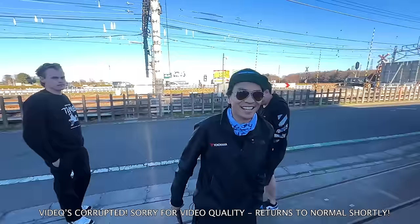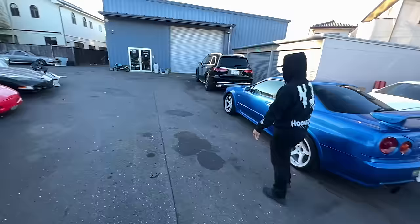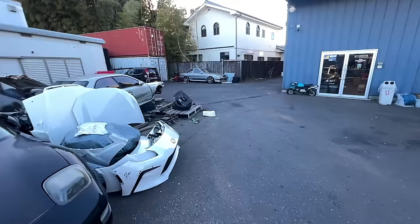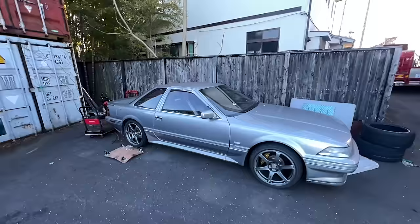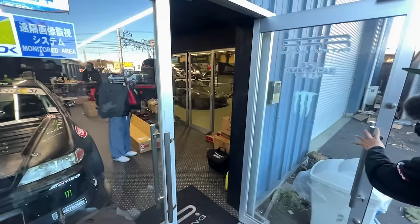Larry already wants to take every single car he sees. We've got Ben here with the NSX-R — if you remember this on the channel, it's still looking nice and clean. So many cars hanging out here: old builds, new builds, crashed builds. Cool Z20 Soarer here on the corner, Crown with fender flares.